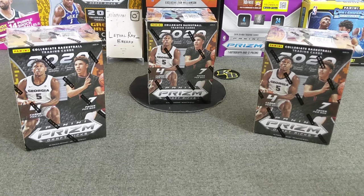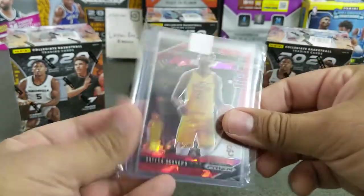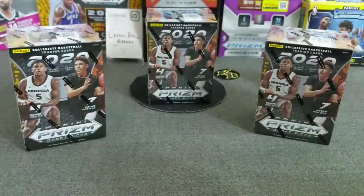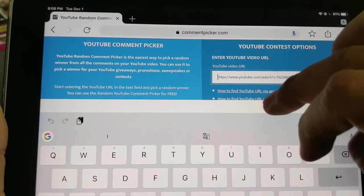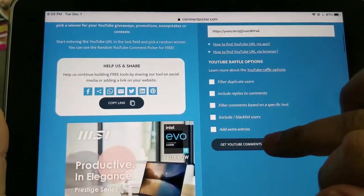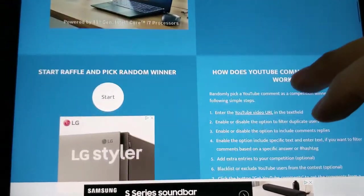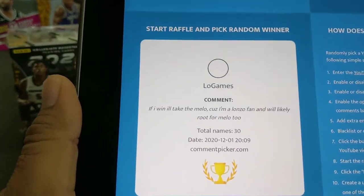Before that, of course, let's do the giveaway from the last video, which was for either the LaMelo base or the Okonkwu red cracked ice. Let's go ahead and get the iPad back up here. I already copied the video as I'd like to do. Let's get those comments — 30 comments! Thank you guys so much, I really appreciate it. Good luck to all. Let's see who the winner is.